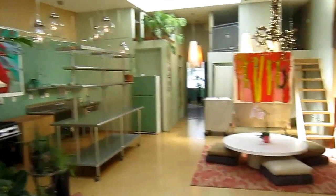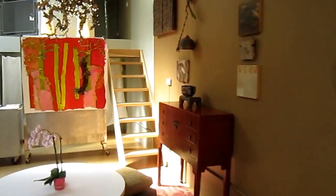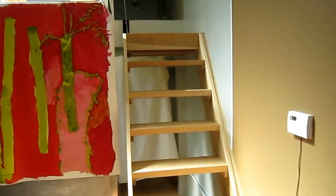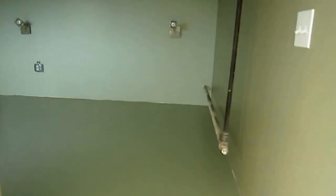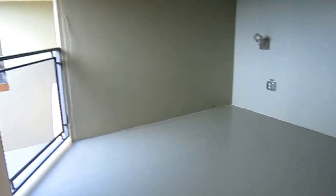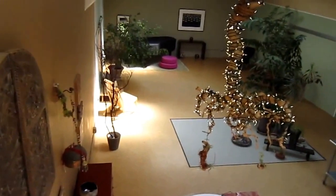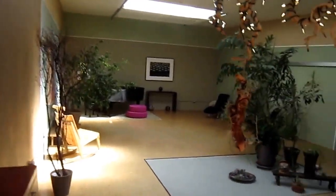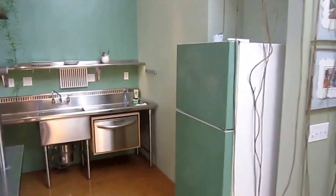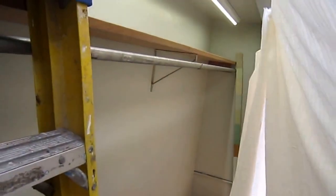There's the kitchen area. And up here we have a nice storage area up these stairs.